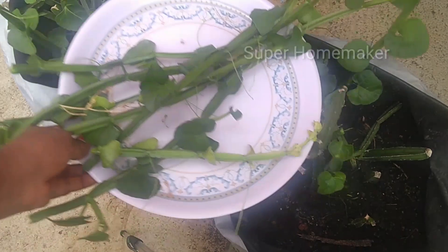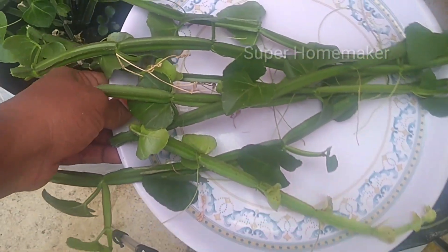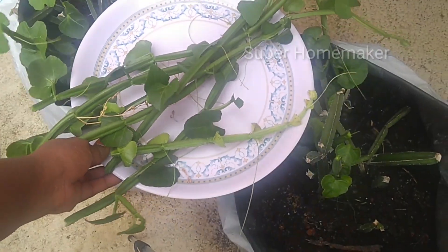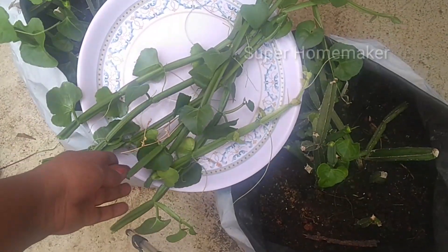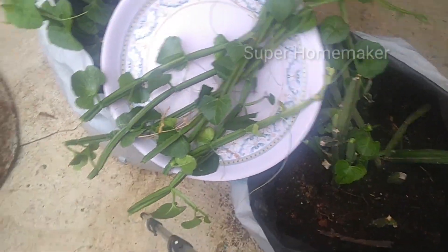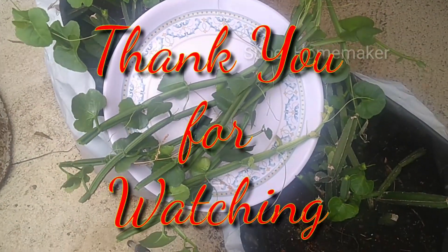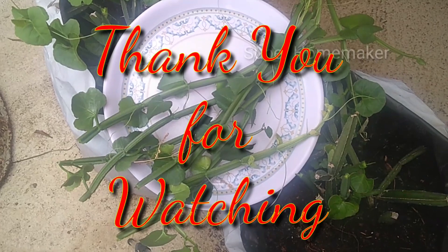This is a very useful video. If you have any doubts about the plant, please share in the comment box. Please like, comment, and subscribe. Please share the link with your friends. Thank you for watching.